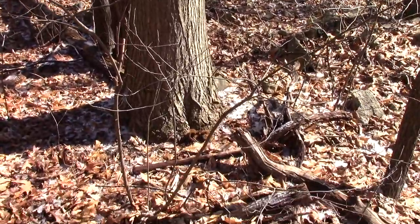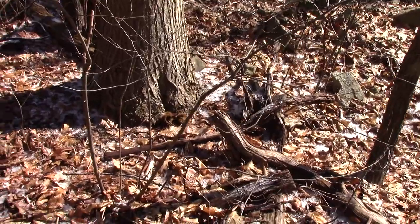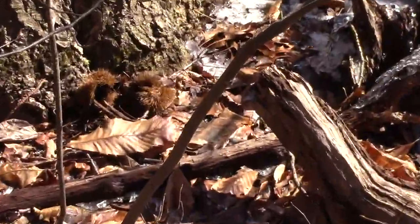I think there's some burrs. There's some burrs down there. I don't know if you can make them out. That's awesome.